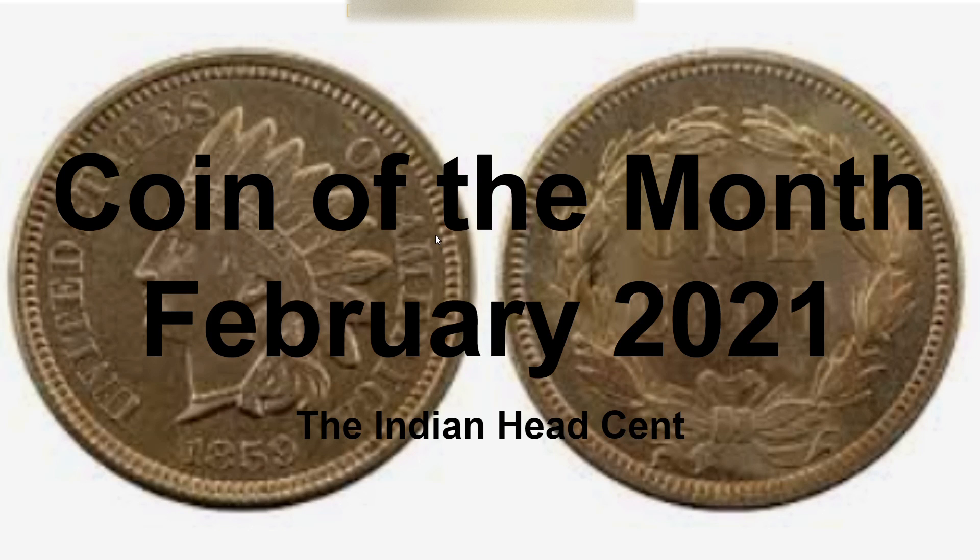Hey everybody, I'm Ryan Luke. Welcome back to another coin collecting video. This week we're doing Coin of the Month for February 2021, and we're going to be doing the Indian Head Cent. So I'm going to go get straight into it.